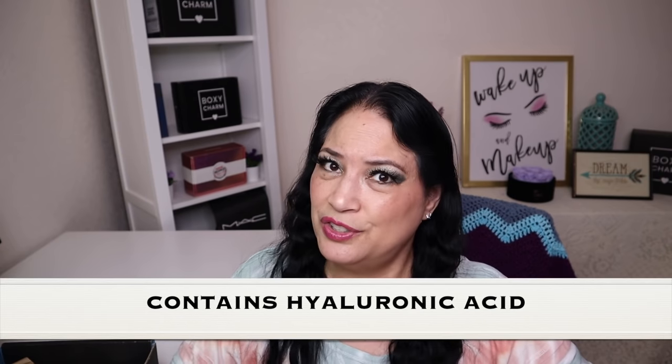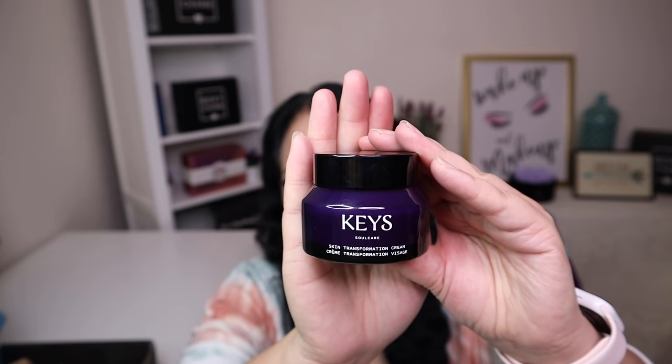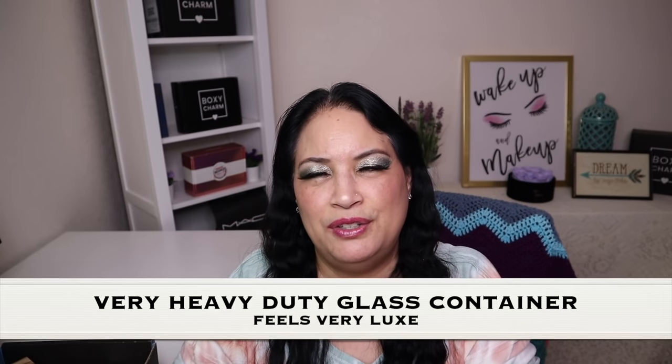The first item in this box is a face cream from Alicia Keys' skin care line, with a manufacturer price of $30. It's a fragrance-free, hydrating, and moisturizing face cream that helps reveal plump and radiant looking skin, and it contains hyaluronic acid. It comes in a really pretty purple box and a heavy-duty glass container, which feels very luxurious. I put a little on my hands and it's making them feel super moisturized. I can't wait to start using this product.